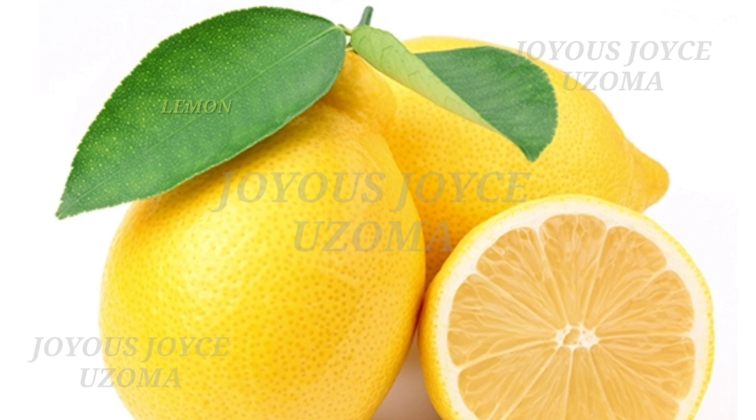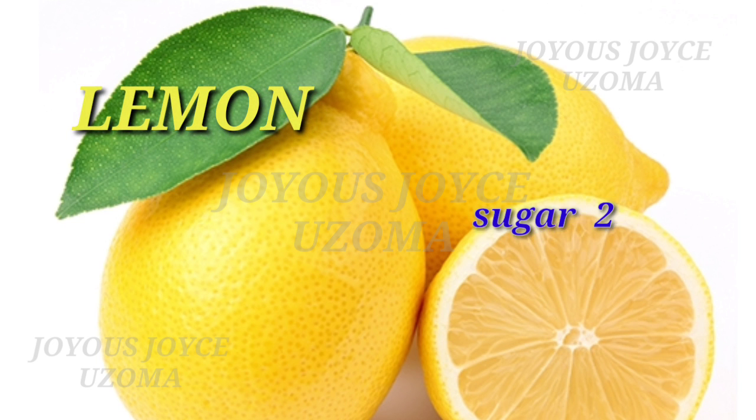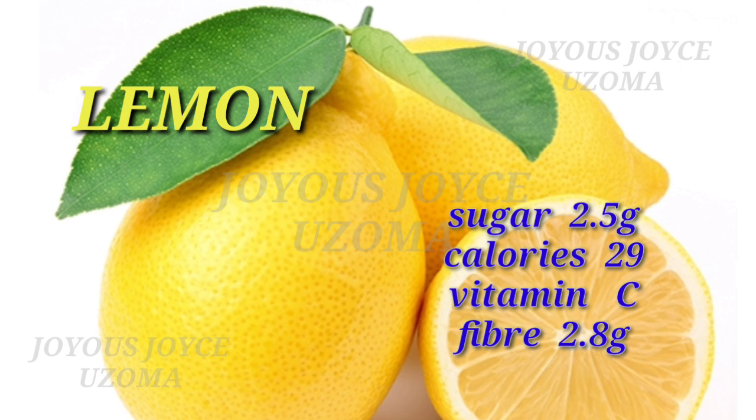We have lemon. Lemon also contains sugar 2.5 grams, calories 29, vitamin C, and fiber 2.8 grams.